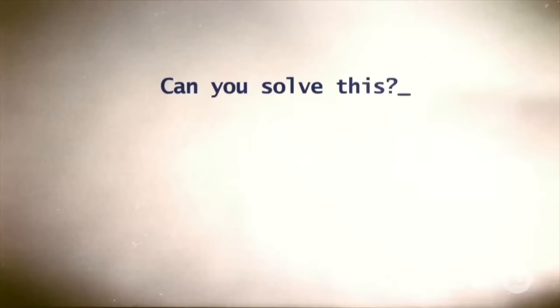Eddie, before you go, we need help with our homework here. There's a maths problem that has left the entire internet stumped. Can you help us solve this?